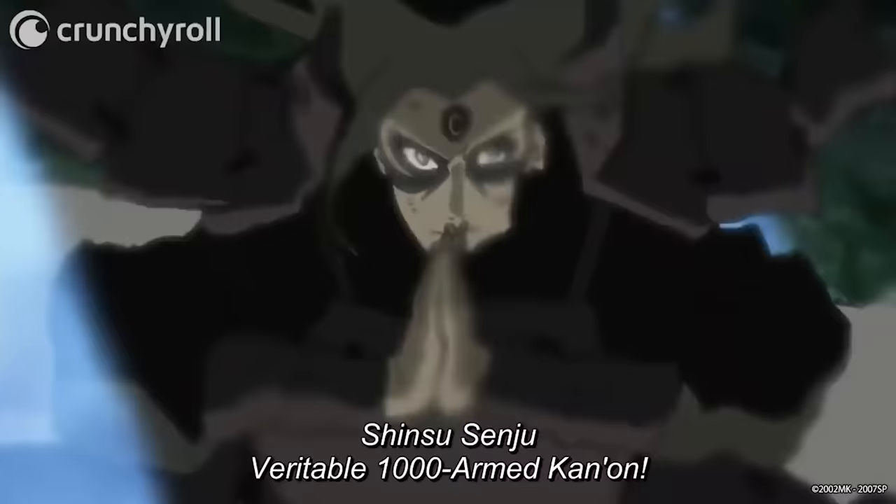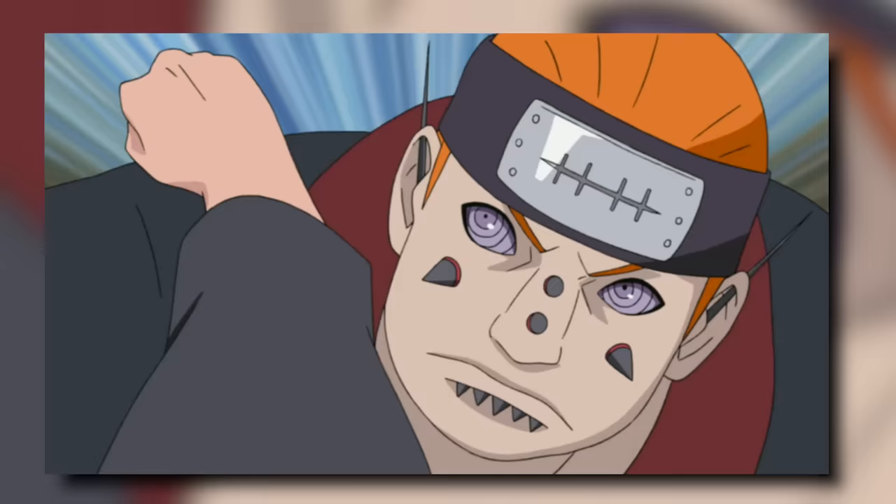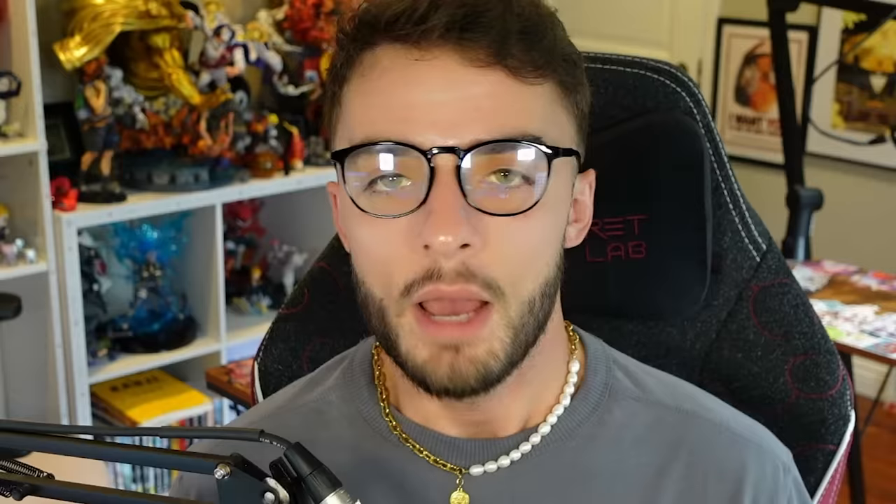A kekei genkai is a kekei genkai, but also an elemental release, and also ninjutsu. There are senjutsu-boosted versions of ninjutsu moves and senjutsu-boosted versions of taijutsu moves. But even though there seems to be an almost limitless amount of ways to categorize jutsus, there's one category of jutsu that really confuses a lot of people. Things like ninjutsu,